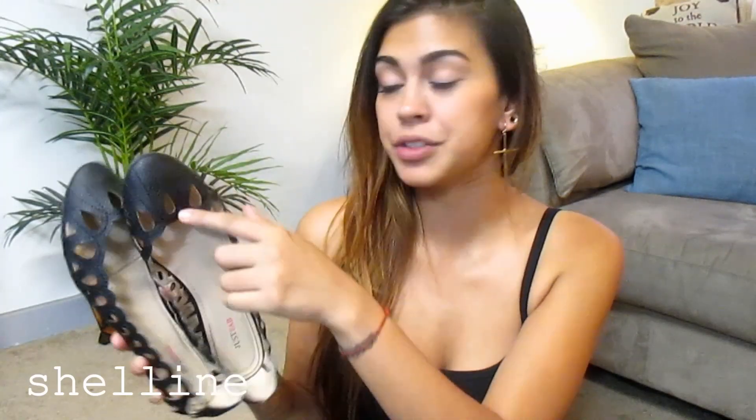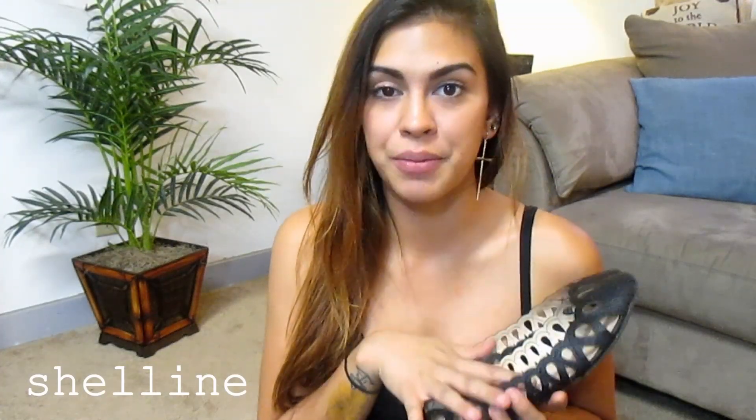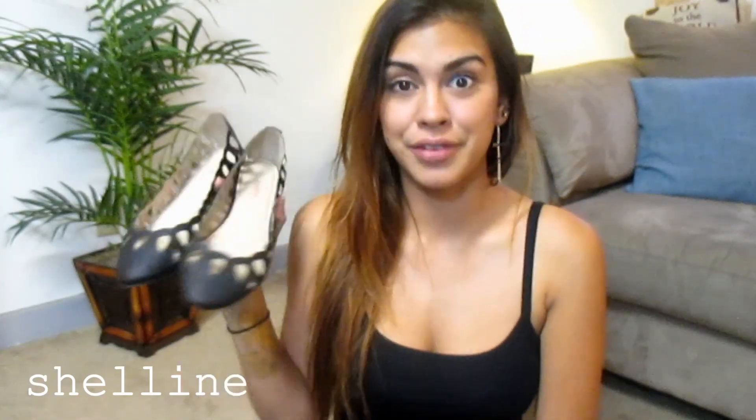Next is a pair of flats that I received from Just Fab — also black flats, but these ones have little teardrop cutouts all around them. I really love these ones. These are really comfortable. I did not have to break them in whatsoever. I'm obsessed — they're very comfortable.